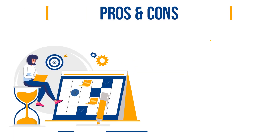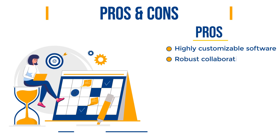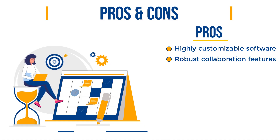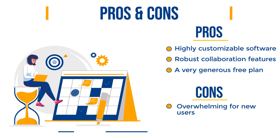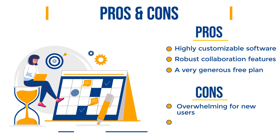Now let's separate the pros and cons of this service. Starting out with the good stuff, ClickUp's biggest strength is that it is a highly customizable software, allowing you to customize your workspace to fit your preferences and workflow. Secondly, it has robust collaboration features and a range of advanced features in its paid plans, such as unlimited integrations, advanced automation, and time tracking. And last but not least, a very generous free plan with unlimited users, unlimited tasks, and a good set of basic features. But the drawback is that ClickUp's extensive feature set and customization options can be overwhelming for new users, and it might feel like overkill for simpler tasks. Also, if in-depth reporting and analytics are crucial for your tasks, you might find ClickUp's reporting features lacking.